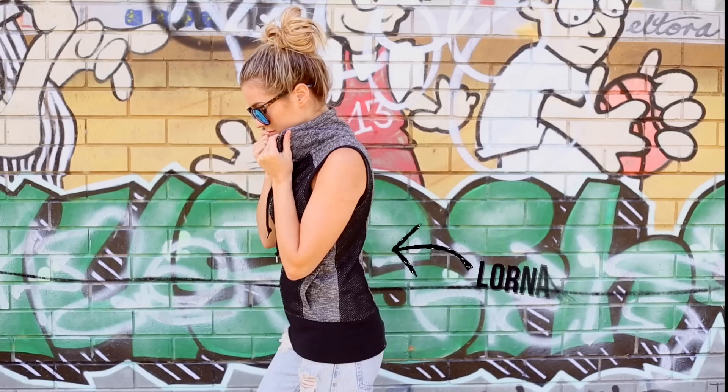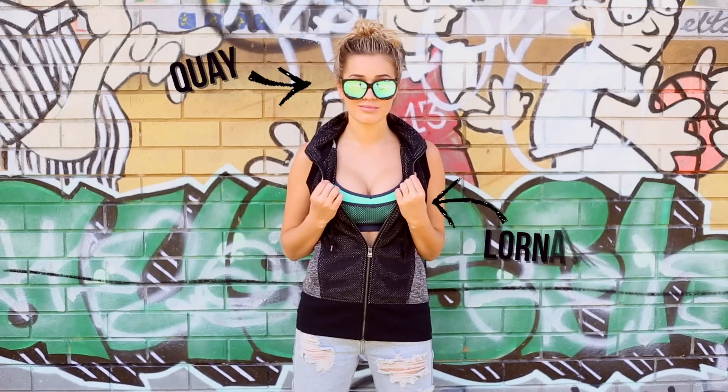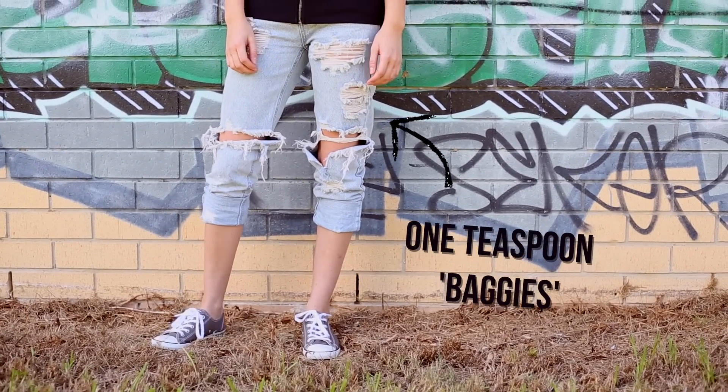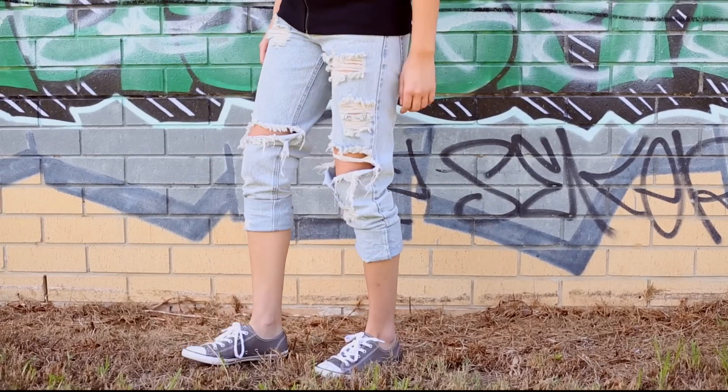For this first look I've taken a zip-up vest that has this awesome mesh paneling through the front and through the back, and I've paired it with a pair of light colored ripped denim. I absolutely love the contrast between the dark top and the lighter bottom, and I also incorporated gray again with the shoes.